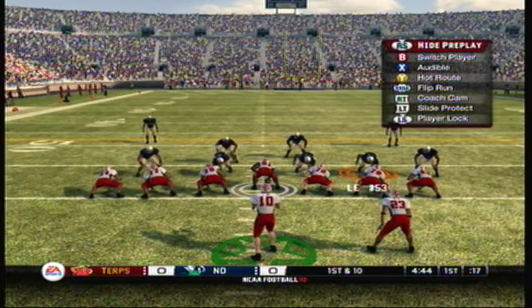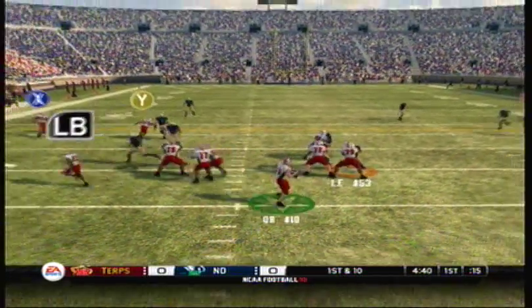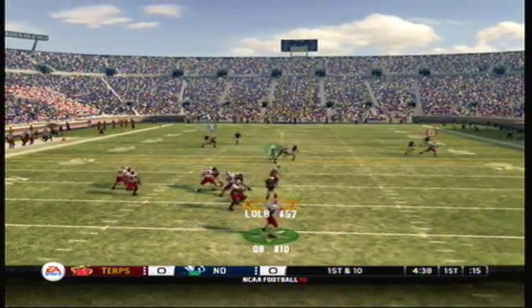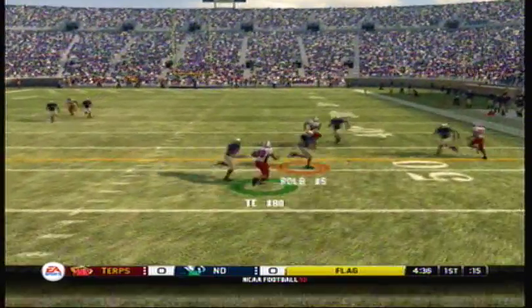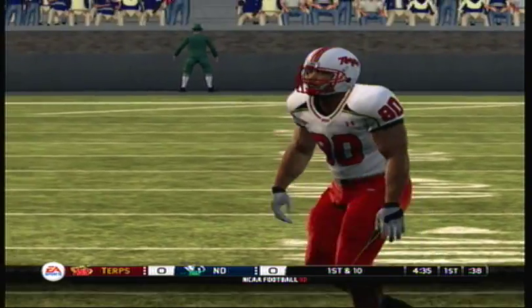Two tight end set. He's rolling right, gets it out complete again to his tight end. They got to the quarterback a little late there.